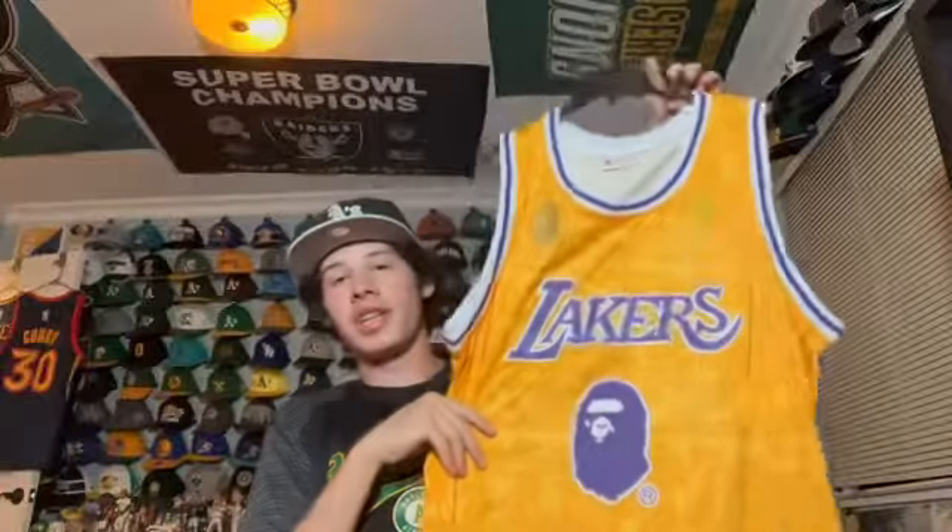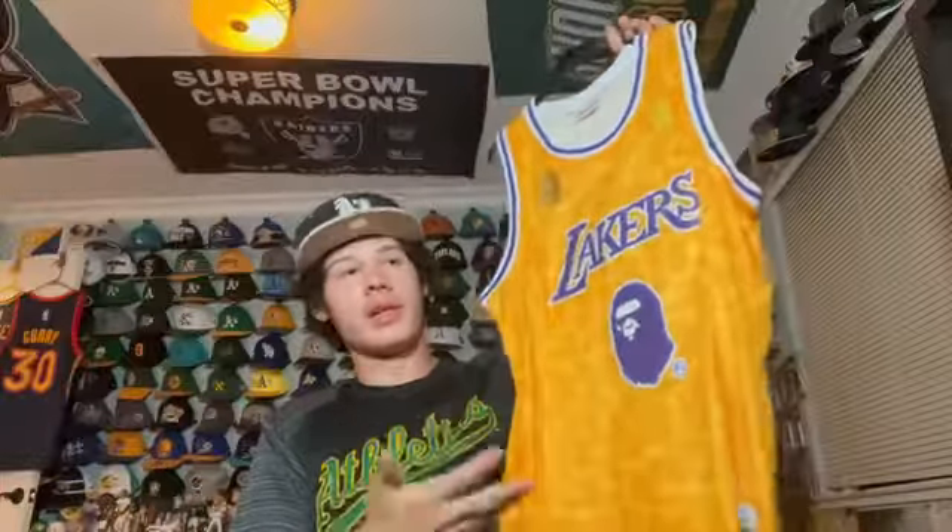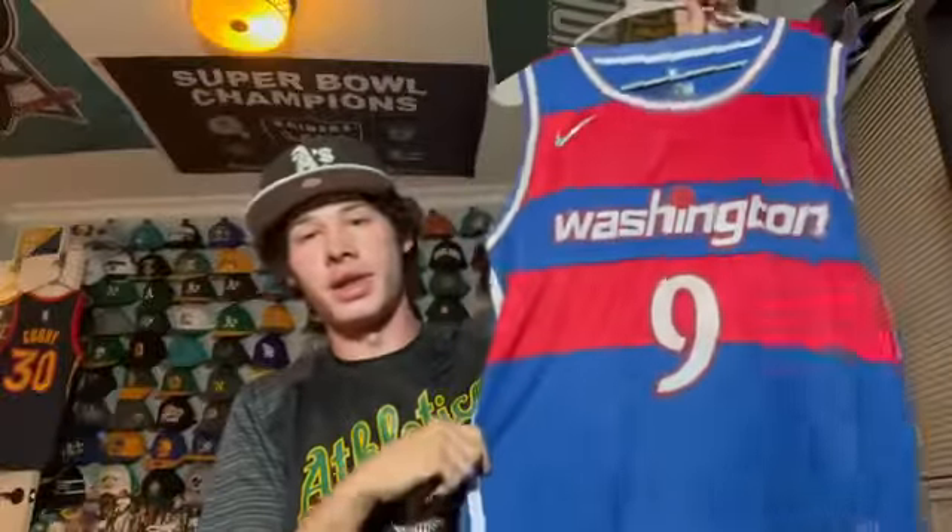Moving on to miscellaneous basketball jerseys — warning, I do have a lot of Lakers jerseys for some reason and I'm not a Lakers fan. This is a LeBron James Lakers jersey in black — I got this right when he signed with them, not sure why. Then there's a Lakers Kobe Bryant jersey. I actually got this before he died and then he unfortunately passed away. I got this on the same occasion as the BAPE Warriors jersey, at the store in LA.